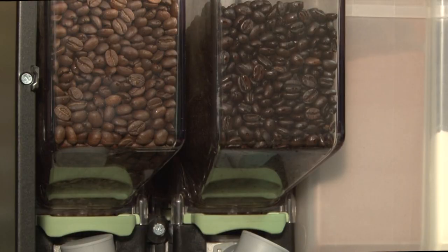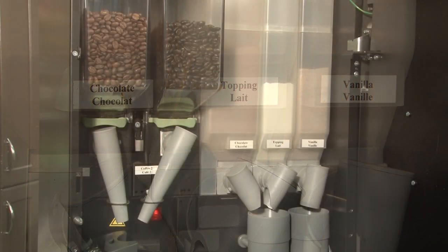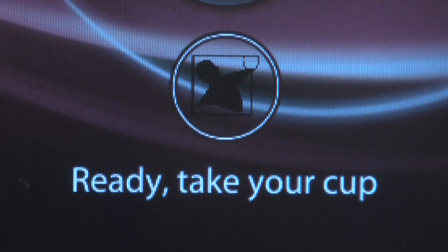With one ground and two whole bean hoppers, as well as three canisters for specialty products like hot chocolate, powdered milk, and frothy cappuccinos, the Virtu's ability to combine these products creates an almost endless beverage menu sure to please everyone.